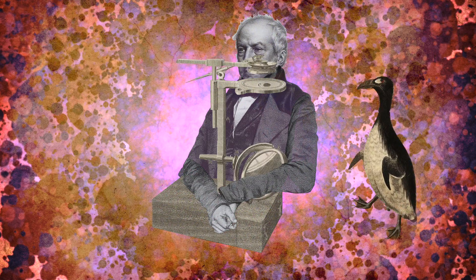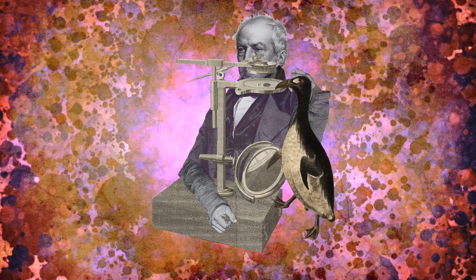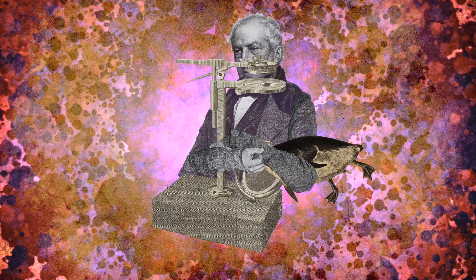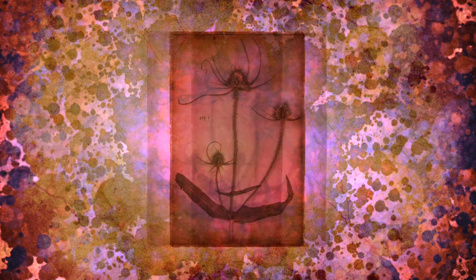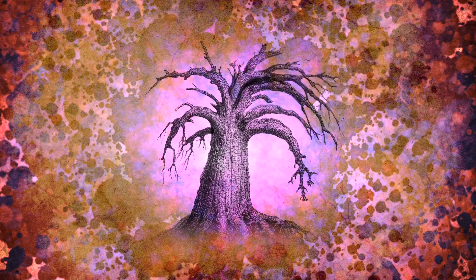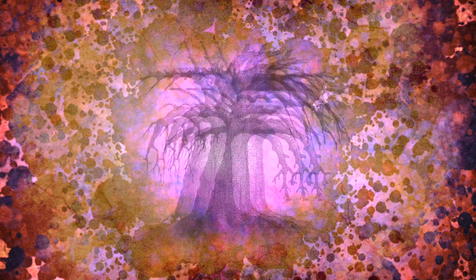Brown was known for being somewhat thorough with his scientific investigations, so he experimented with just about anything he could look at through the microscope. He looked at plants and animal specimens that were over a century old, minerals, gums and resins from trees, coal, dust and even London soot.